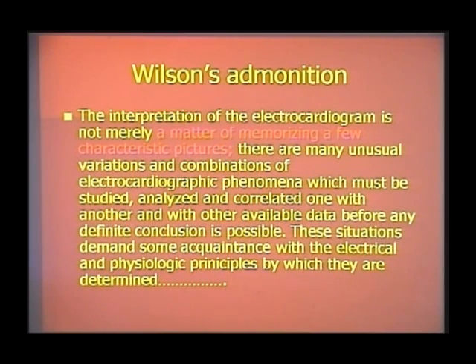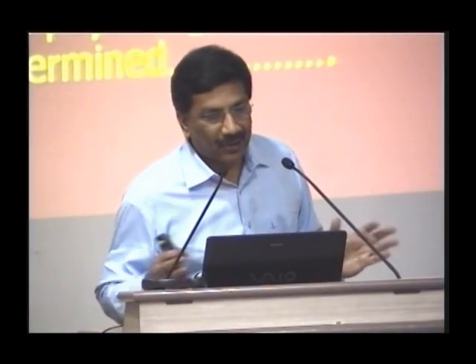Why is the ECG different and difficult? For all other investigations, if you memorize a particular picture, you will diagnose the same thing for many years. For example, a cerebral infarct looks the same across many patients. Whereas in ECG, the same change — for example, a T-wave inversion — may have a different diagnosis in the young, a different diagnosis in adults, and yet another in the old. That is why ECG is different: it is not like any other investigation where you memorize characteristic pictures and make a diagnosis.